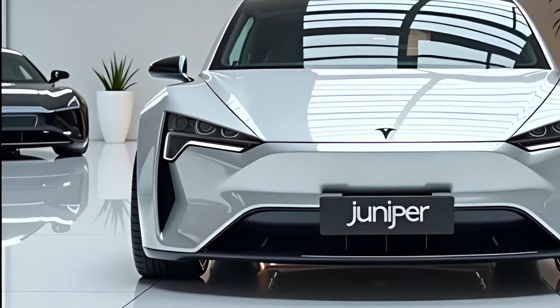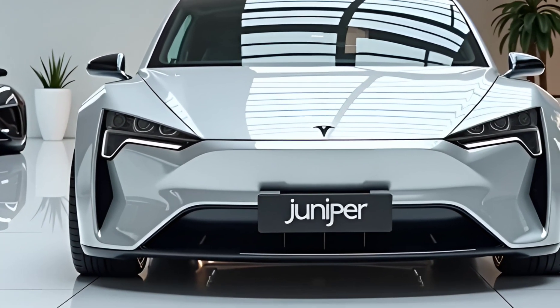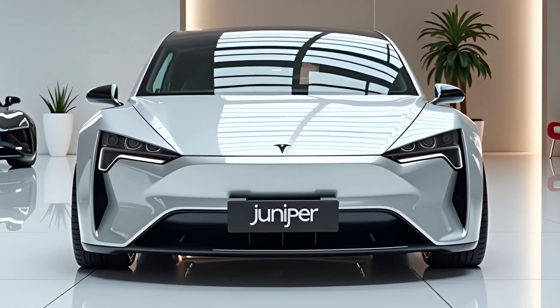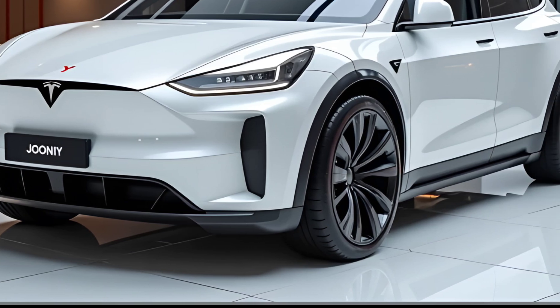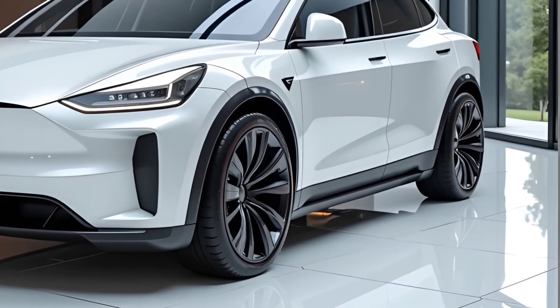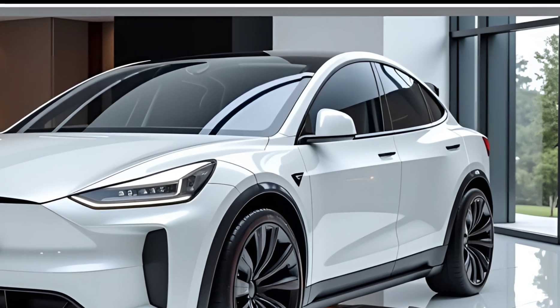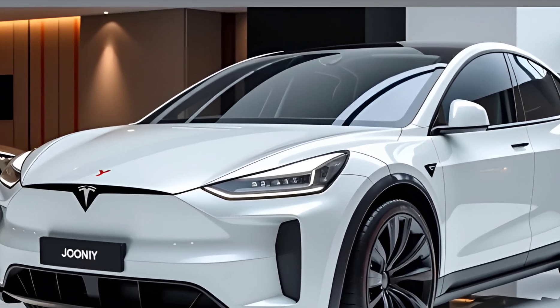The 2025 Tesla Model Y Juniper represents a significant step forward in Tesla's quest to redefine electric mobility. With improved range, faster charging, enhanced performance, and a more refined interior, it continues to set the benchmark in the EV crossover segment. Whether you're looking for a practical family SUV, a high-performance electric vehicle, or a tech-forward daily driver, the Model Y Juniper delivers on all fronts.